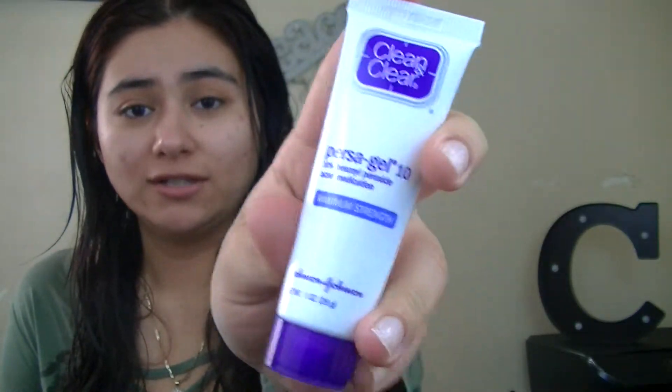Now I'm going to go ahead and use the Clean and Clear Persa-Gel 10. It's benzoyl peroxide — 5% benzoyl peroxide — and it's a white acne cream. So even though I don't have any active breakouts, I'm just going to apply some on my nose because I have a tiny little zit that wants to pop out, and on my cheeks because that's where I usually get my breakouts, and a little on my chin and forehead. Apply it as if you're applying lotion to make sure you don't get any pimples. Then I let that set in and really soak into my skin — I sometimes fan my face with my hands to speed that up.